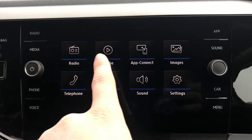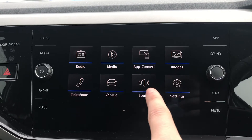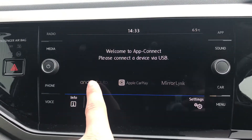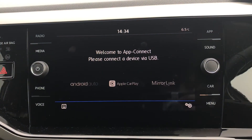On the touchscreen interface we have access to radio, media, app connect, images, telephone, vehicles, sound, and settings. Going into app connect, we have the functionality for Android Auto, Apple CarPlay, and Mirror Link, allowing you to access Google Maps navigation and other applications.